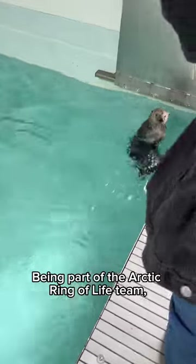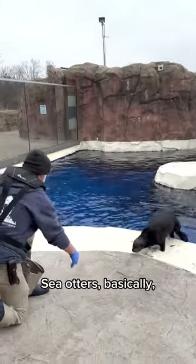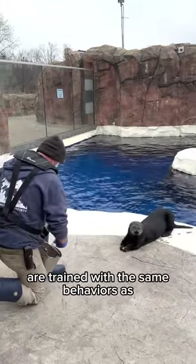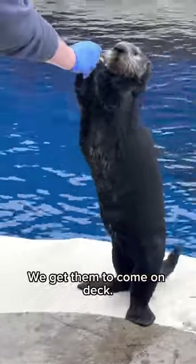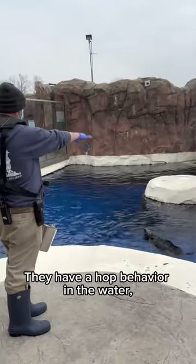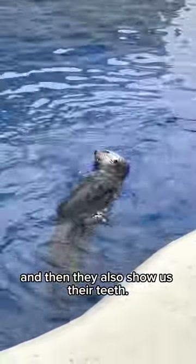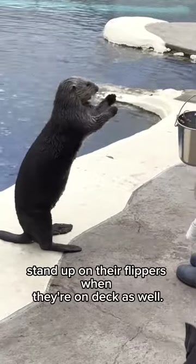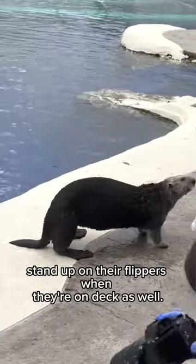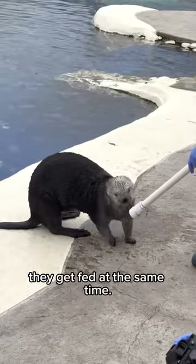Being part of the Arctic Ring of Life team, I also get to help with the sea otter training. Sea otters are trained with the same behaviors as the other animals. We get them to come on deck, go into the water — they have a hop behavior in the water — and they also show us their teeth. We can get them to stand up on their flippers when they're on deck as well. The training keeps them mentally stimulated, and they also get fed at the same time.